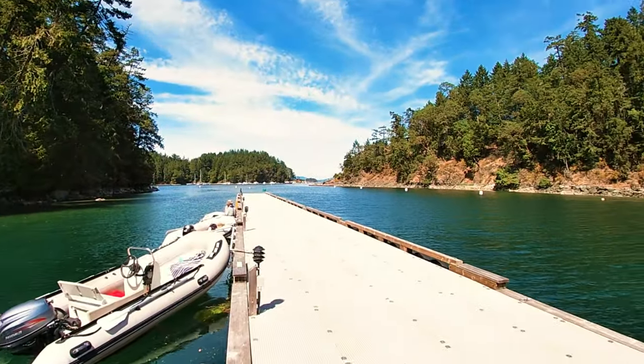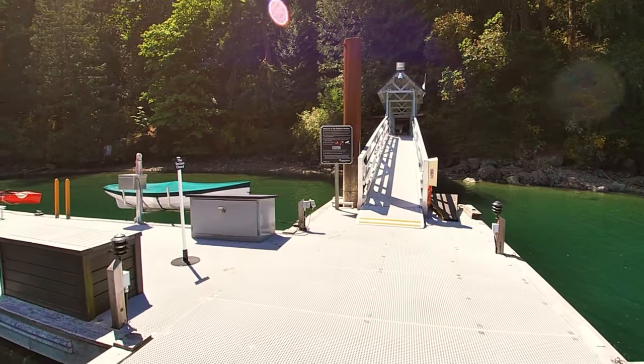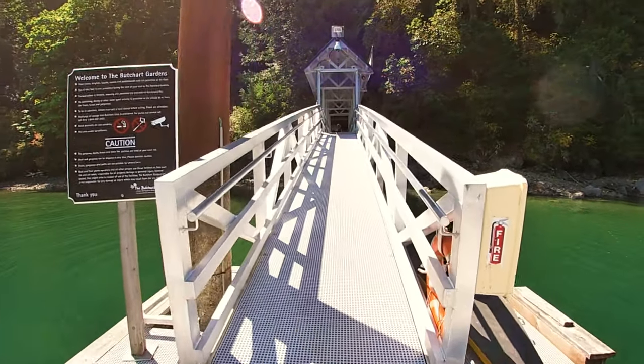We are in Butchart Gardens Cove. We're just bringing the tender to shore. This is a great place to walk because you can bring the dog. We are going to go see Butchart Gardens, which is a jewel of Victoria.